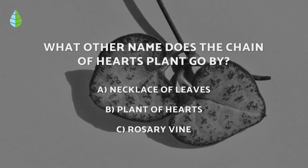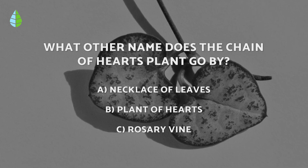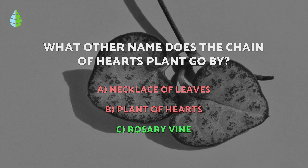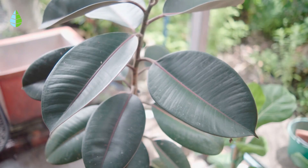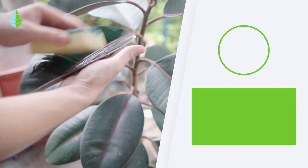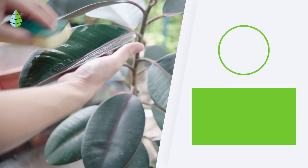And going back to the question we asked you before, have you thought it through? The correct answer is C. This plant is also known as rosary vine. Let us know in the comments if you are going to grow any of these plants in your home. Thank you for watching and until next time.